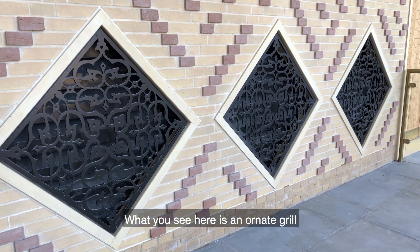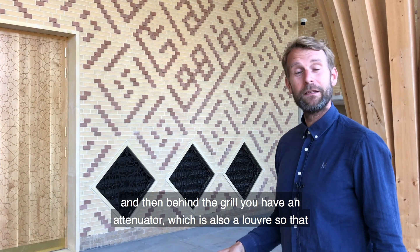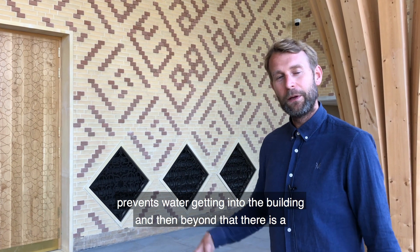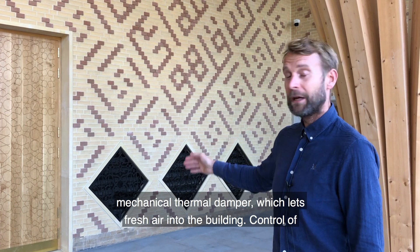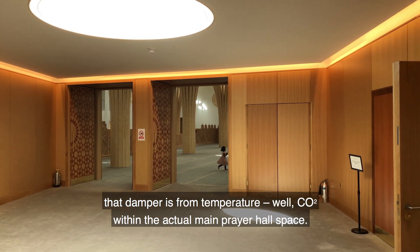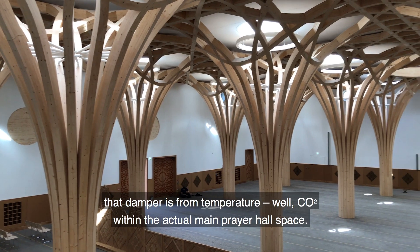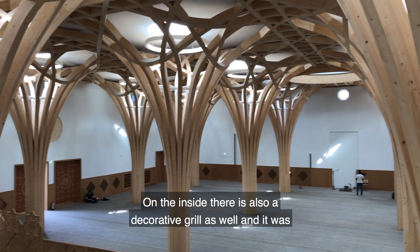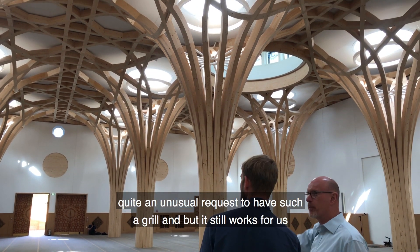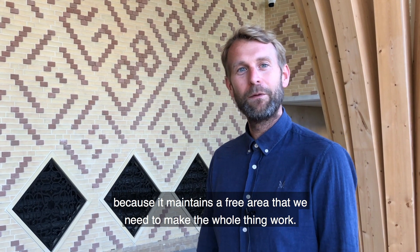What you see here is an ornate grill, and behind it there's an attenuator which also acts as a louver to prevent water getting into the building. Beyond that there is a mechanical thermal damper which lets fresh air into the building — control of that damper is based on temperature or CO2 within the main prayer hall space. On the inside there's also a decorative grill, which was an unusual request, but it still works because it maintains the free area we need to make the whole system work.